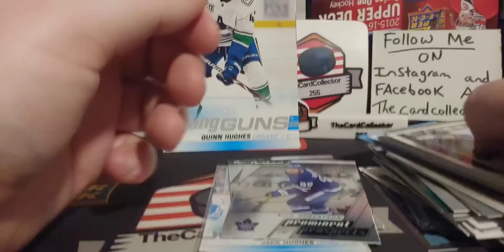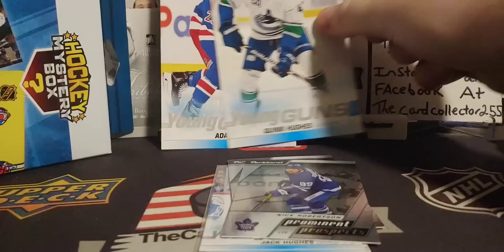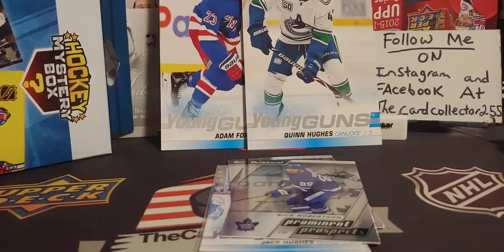Hope you guys enjoyed this Walmart Challenge. We got the two young guns up here. Have a good day, have a good night. I will be doing a new video Thursday — I'm the card collector, I'll see you guys Thursday with a brand new video.